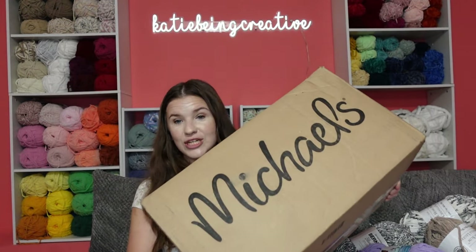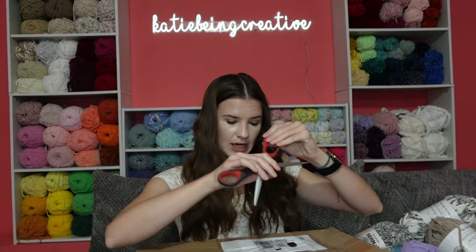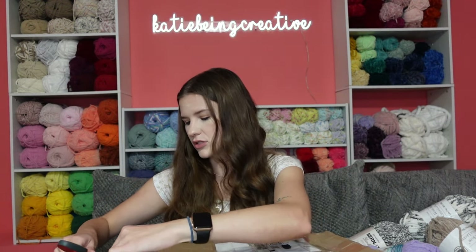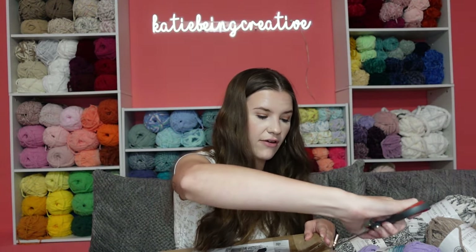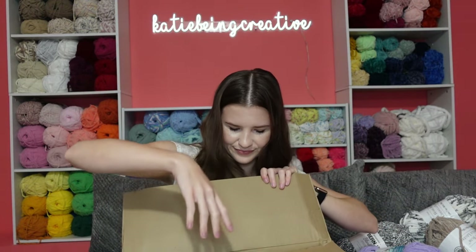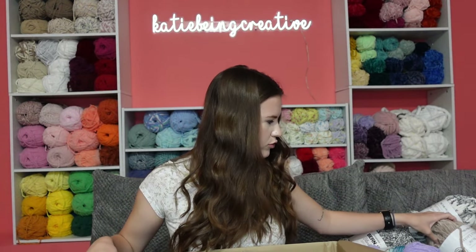Now we're moving on to the Michaels box, which is pretty big as you can see. I ordered quite a lot because it was on sale and I haven't been able to find these in person in a long time — I've gone to a few different Michaels the past few months and haven't found any. Oh, these have new packaging! These are the old ones — I guess that's why they came separately.